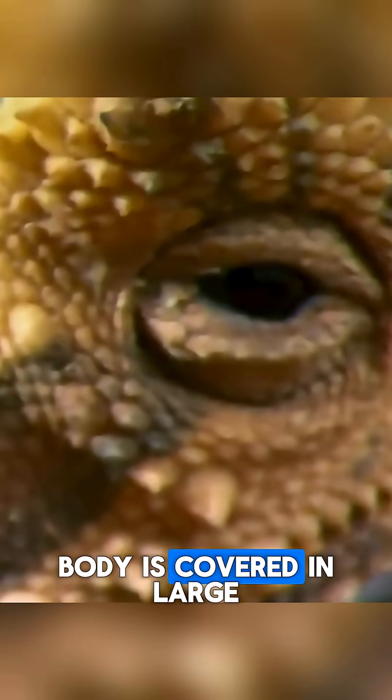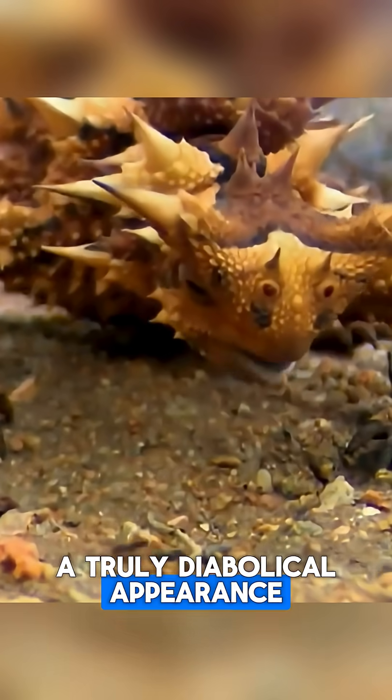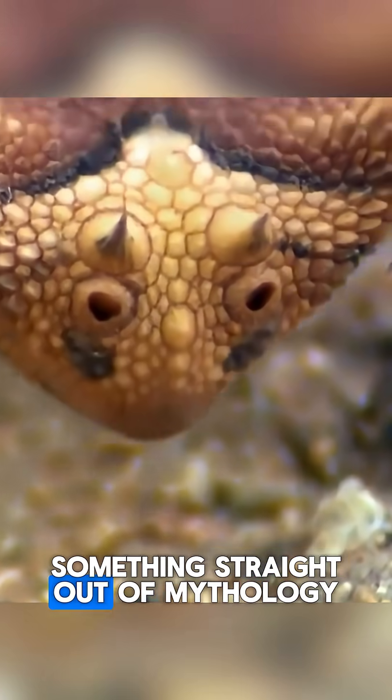Every inch of its body is covered in large, sharp spines, giving it a truly diabolical appearance. It even has prominent horns on its head, making it look like something straight out of mythology.